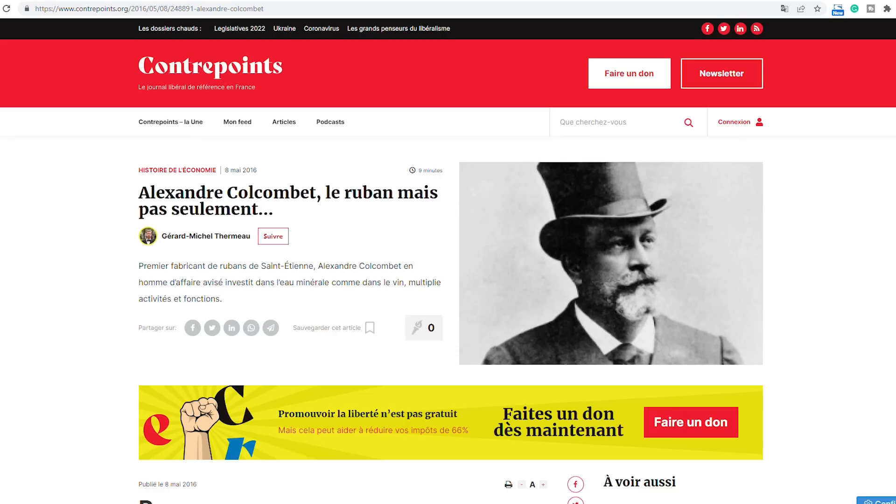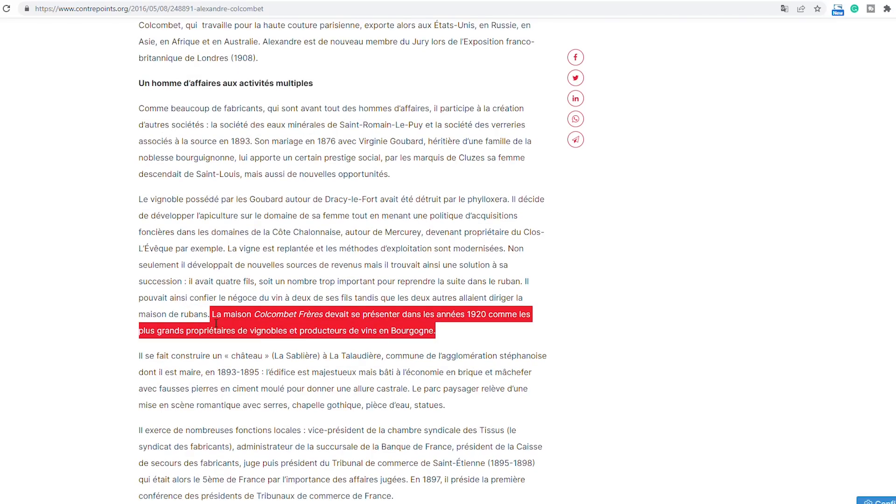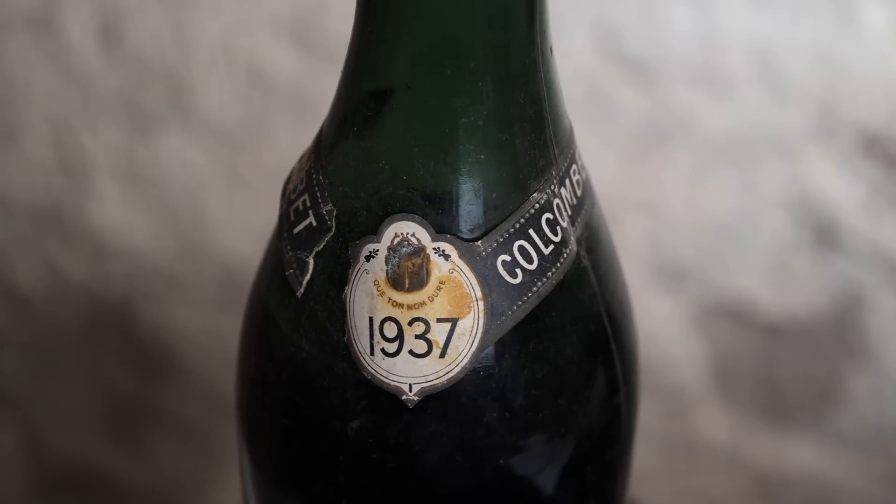It is not easy to find information on this winery as it does not exist anymore, but I found out that Colcombe Bay was founded by a wealthy textile producer in Mercure in the south of Burgundy and was then taken over by his sons, who moved it to Nuit Saint-Georges in the north of Burgundy. The Colcombe Bay frères house presented itself in the 1920s as the largest owner of vineyards and wine producer in Burgundy. For some reason the house was sold in 1963 to the famous Faiveley winery. The Colcombe Bay still own a champagne brand, and their motto — "que ton nom dure," meaning "may your name last" — still exists today. It's a bit ironic, considering that the winery didn't last very long.